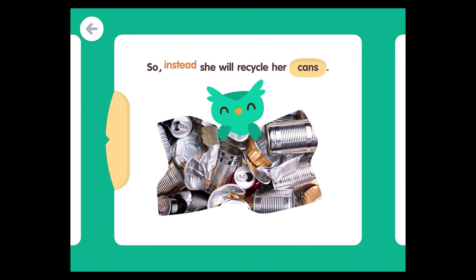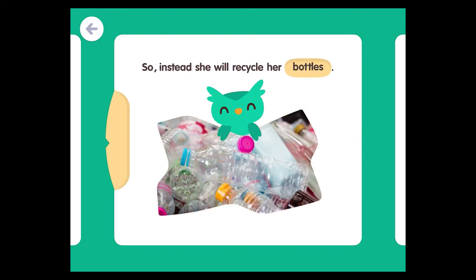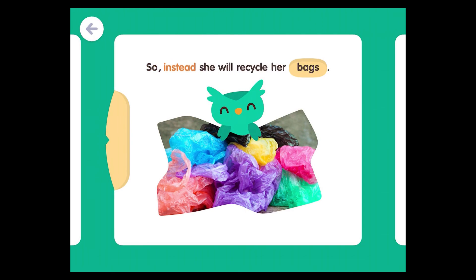So instead, she will recycle her cans. She will recycle her bottles. She will recycle her bags.